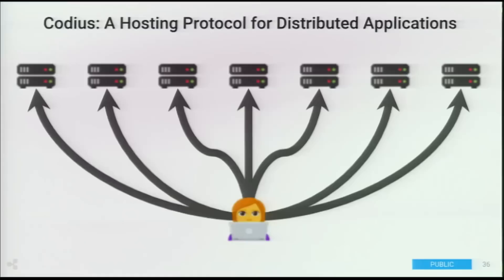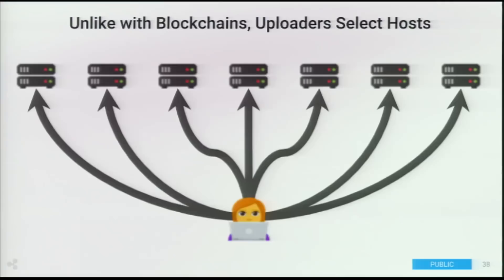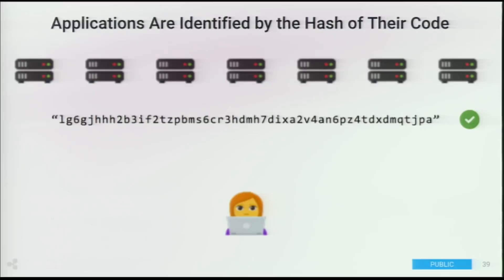The other big technology I want to mention briefly is called Codeus. Codeus is a hosting protocol for distributed applications that's much more flexible than the blockchain way of hosting we see today. Users stream money to the hosting providers using Interledger. Unlike blockchains, the users or uploaders can select which hosts they want to upload to — you don't always need the same massive redundancy a blockchain gives you. Applications are identified by the hash of their code, so the host is saying: I promise this is exactly the code running at this endpoint, unmodified. If you don't trust one hosting provider, you can run on multiple and run consensus on top of that.